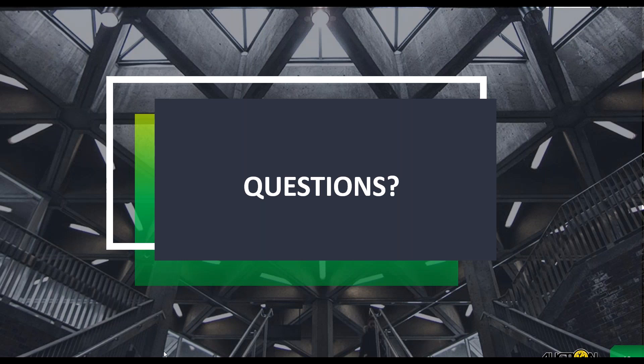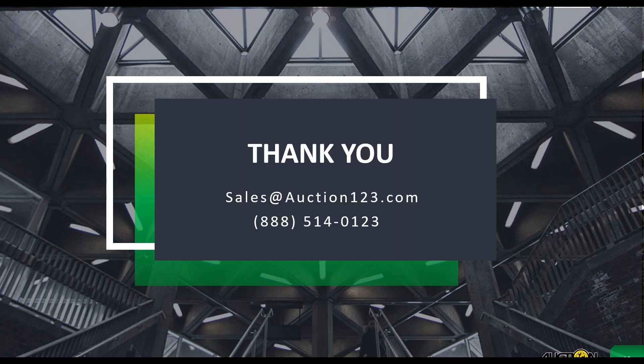Thanks so much, Tracy. Dealers, we are out of time. But if you are interested in more information or if we didn't get to your question, feel free to contact us at 888-514-0123, or send us an email at sales@auction123.com. You will be receiving a follow-up email to this webinar that will allow you to ask more questions, get more information, and share the video with your team. Thank you so much for attending today's webinar. We hope it was informational and really helped you out. Thanks again, Tracy, for joining us today. Thank you, Haley, and thanks to everybody who joined. We're looking forward to answering all of your additional questions and getting you listed on Craigslist. Have a great rest of your day!